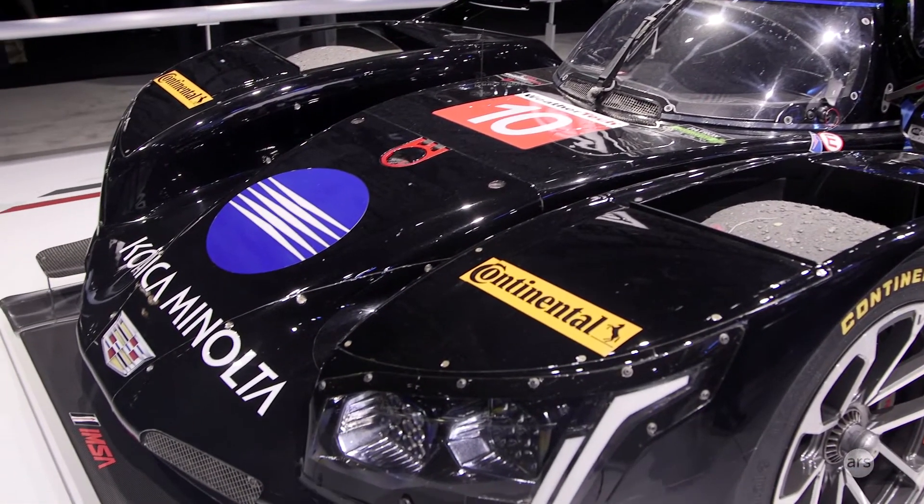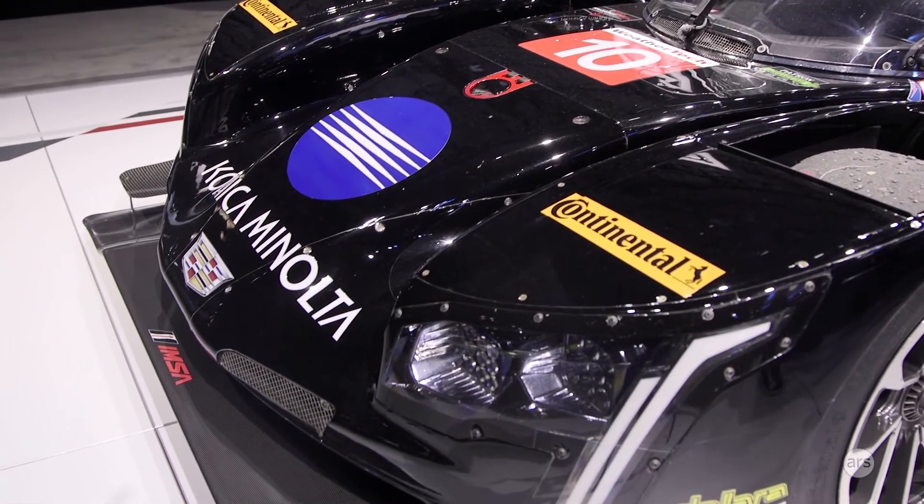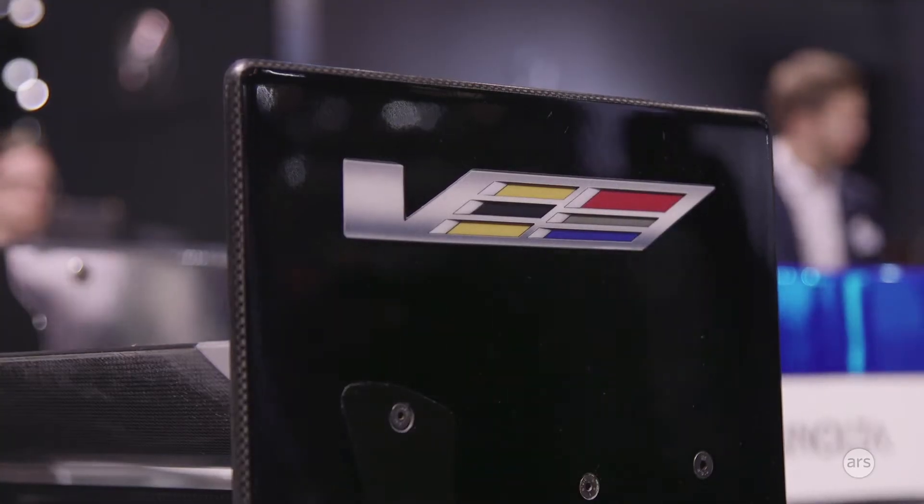We're here at the New York Auto Show and I'm here with one of IMSA's best race car drivers and certainly one of their biggest characters, Jordan Taylor. Jordan, nice to see you. Yeah, you too.